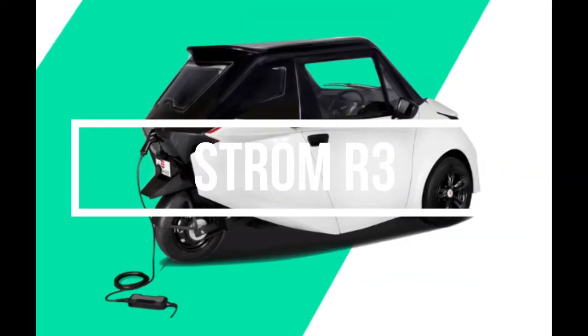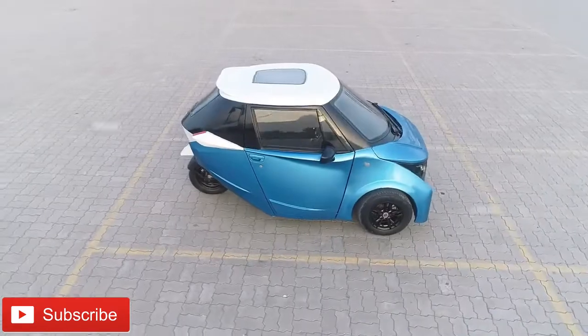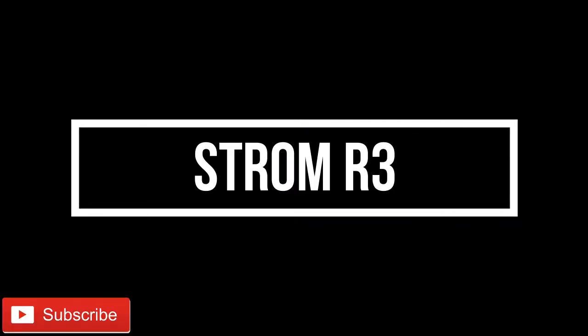Strom R3 is the cheapest electric car ever manufactured in India. Strom Motors is a Mumbai-based startup that manufactures three-wheel electric cars. The car is named Strom R3.